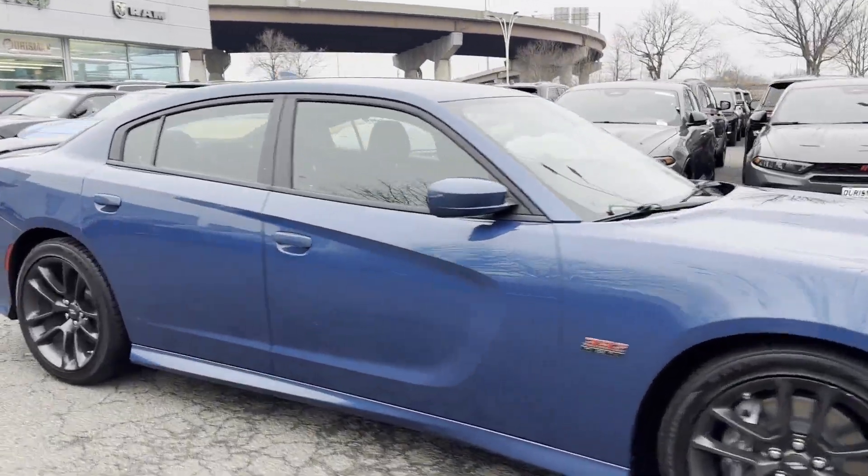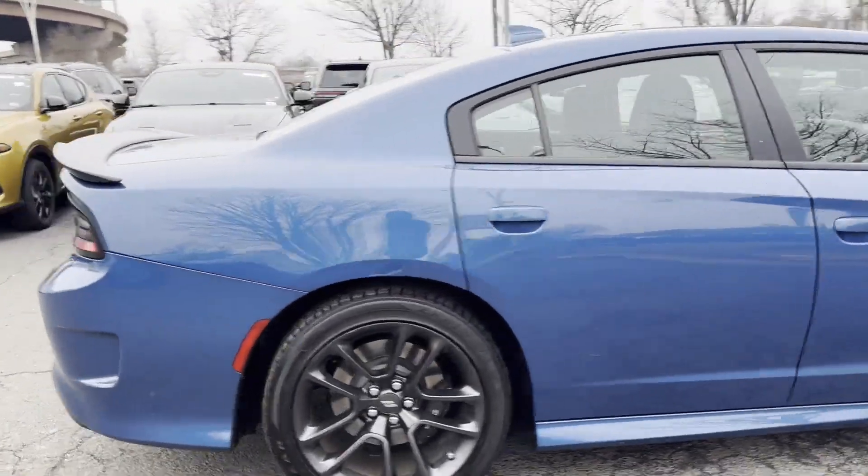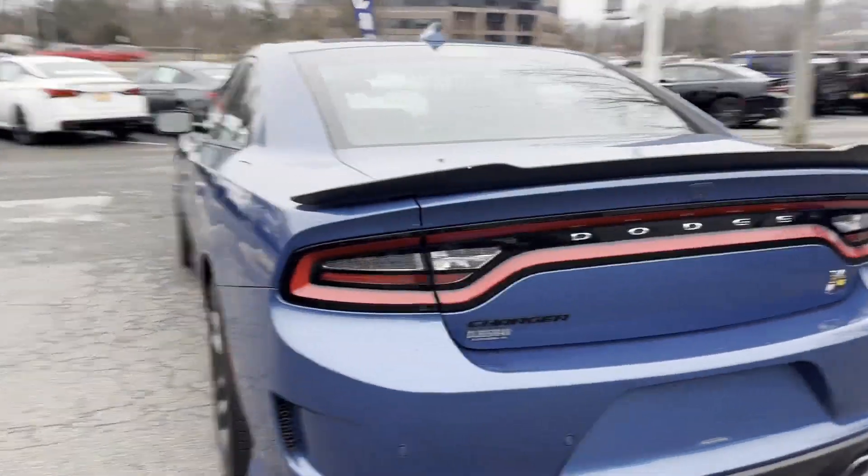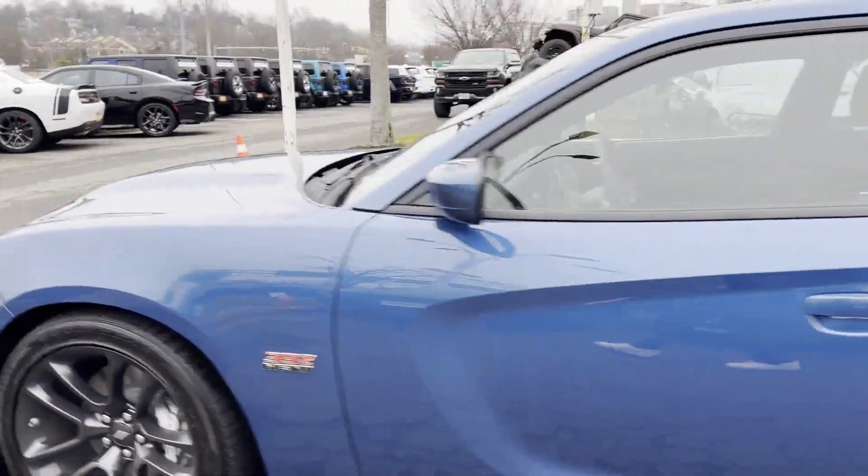2021 Dodge Charger. With less than 33,000 miles on the odometer, this sedan combines safety and comfort with style and performance.